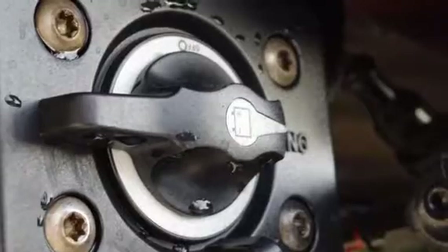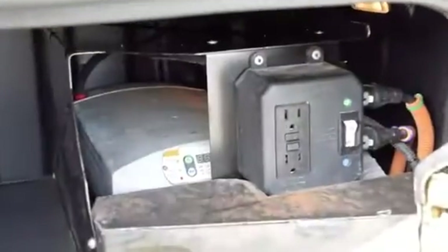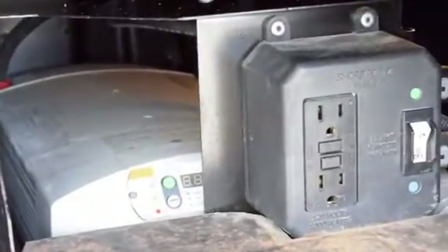Six aluminum rims with super-single tires. These also have the ParkSmart HVAC system, a battery-powered system that saves fuel while cooling or heating the sleeper bunk.